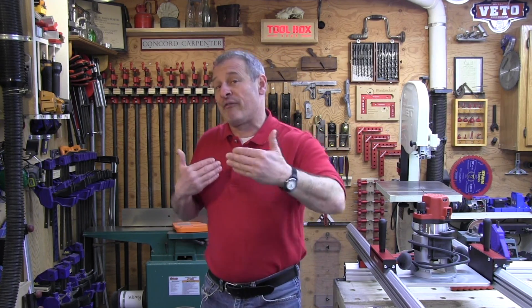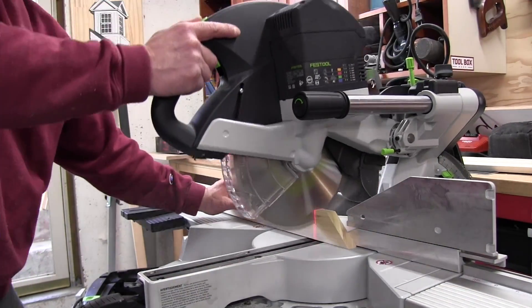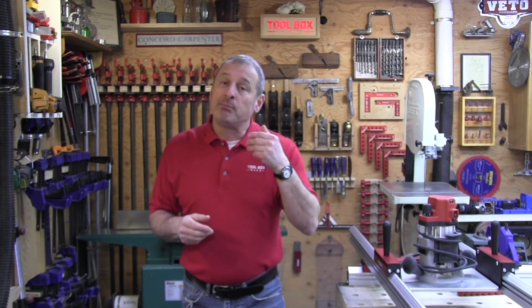The 1600-watt motor in the Capex utilizes a direct drive, which gives you more efficient transfer of energy to the blade. The motor also has a magnetic brake around the armature with no contact point, so it's not going to wear down over time — nothing's rubbing. The blade itself will stop in approximately three seconds.